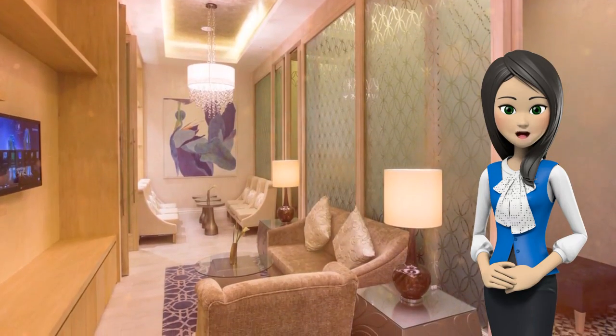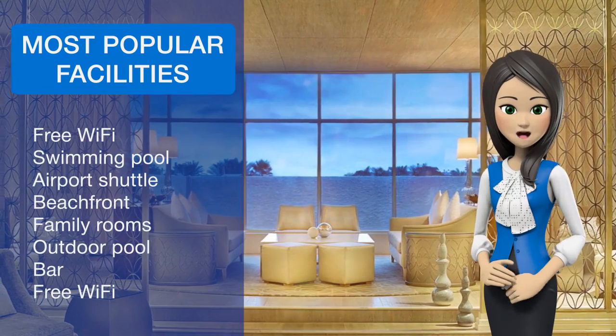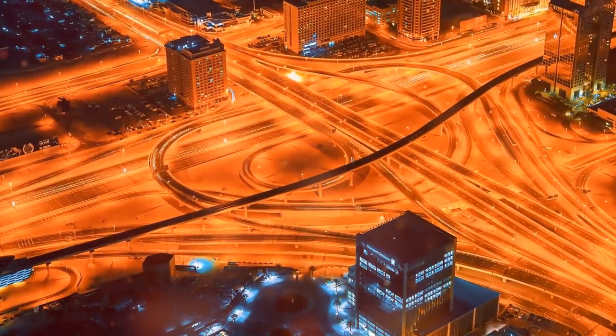Habtoor Grand Resort, Autograph Collection, a Marriott luxury lifestyle hotel, has 14 themed bars and restaurants serving cuisine from around the world, such as Lebanese, English, Italian, Thai, and tapas and grill dishes.